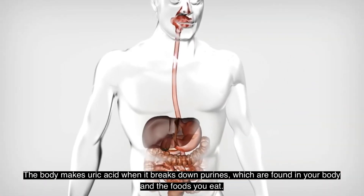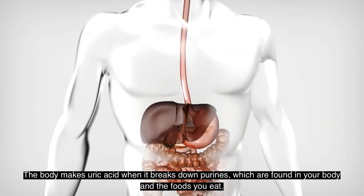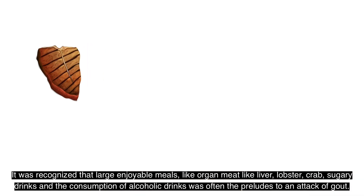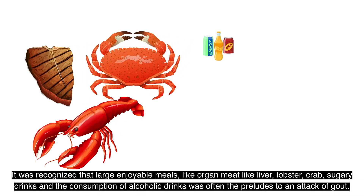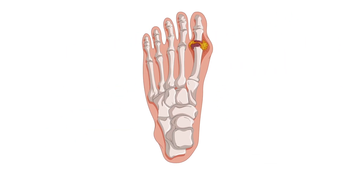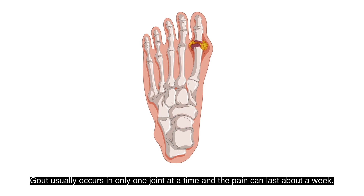The body makes uric acid when it breaks down purines, which are found in your body and the foods you eat. It was recognized that large enjoyable meals like organ meat such as liver, lobster, crab, sugary drinks, and alcoholic drinks were often the prelude to an attack of gout. Gout usually occurs in only one joint at a time and the pain can last about a week — it is often found in the big toe.